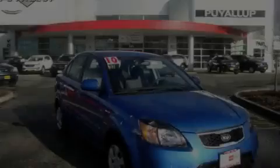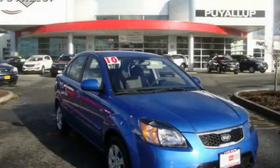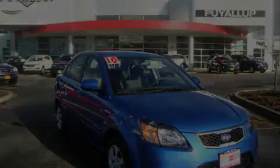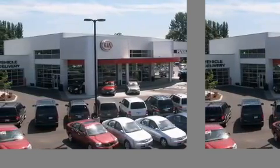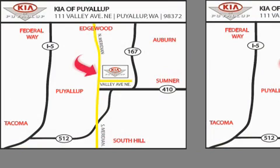Please call today to reserve this vehicle for a test drive. Kia of Puyallup is easy to find. Look for our six-acre dealership off of Highway 167, just minutes from anywhere.